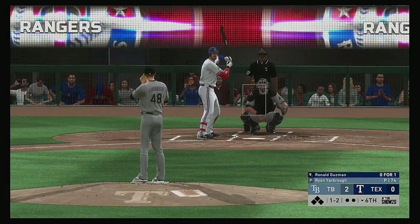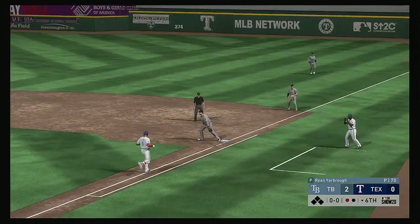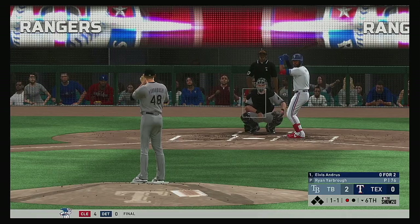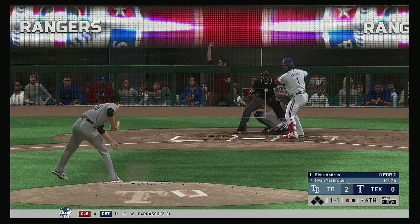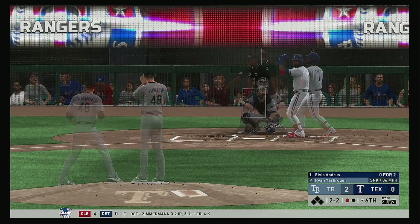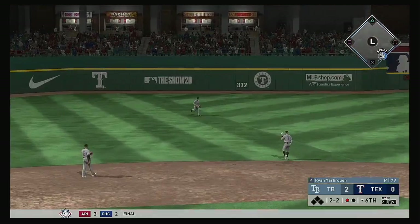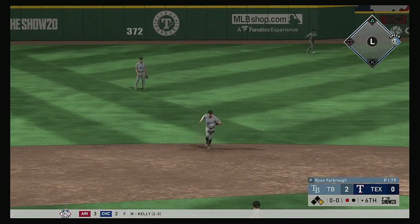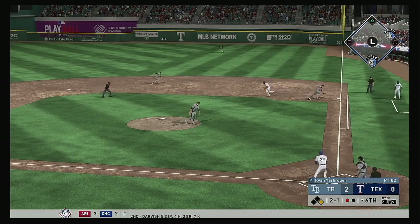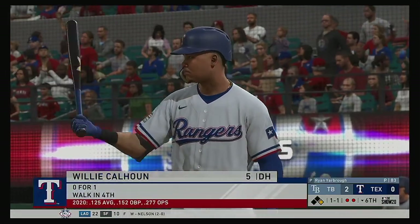Bottom of the sixth inning. Ronald Guzman digging in — 0-for-1 on the day after reaching on an error his first time up. Things not looking very good, but still the middle innings — down by a couple of runs, this is the right time to get something going. Two balls and a strike to the Rangers leadoff hitter. At the knees for a called strike — back to even at two and two. Drilled to the left side — and the Rangers are in the hit column! Hunter Cole steps in — grounded out to second, the relay not in time as he beats the throw by a step. Runner at first with two men out.